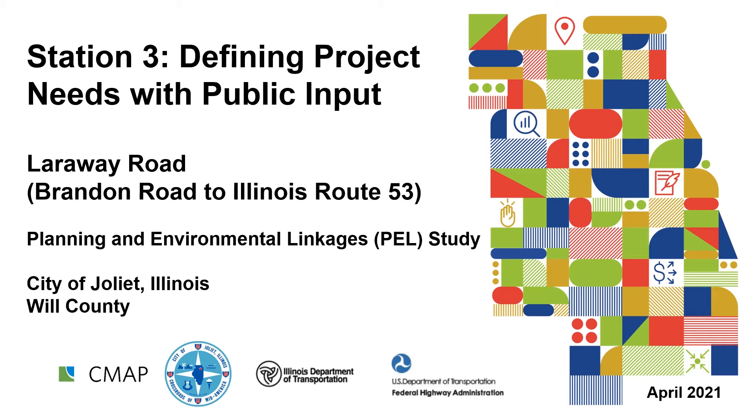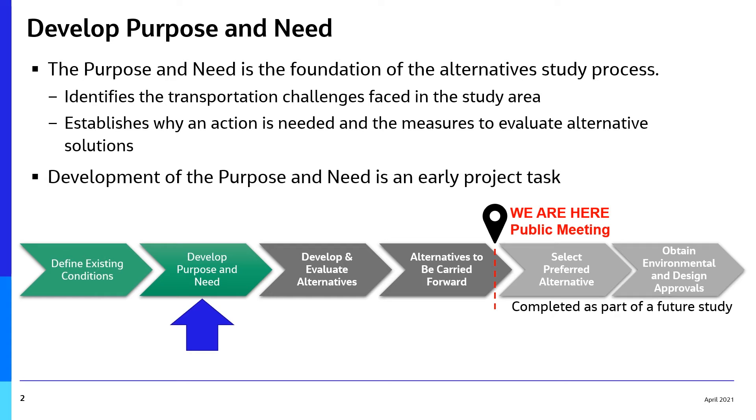At this station, we will discuss the project's purpose and need. The purpose and need is the foundation of the alternative study. It identifies transportation challenges in the study area, establishes why an action is needed, and identifies measures to evaluate alternative solutions.